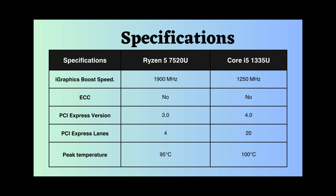Intel supports PCI version 4, whereas the Ryzen 7520U supports PCI version 3. Additionally, the number of PCI lanes supported by Intel exceeds that of the Ryzen. Embracing a newer version and featuring more PCI lanes contributes to improved data transfer rates, increased bandwidth, and greater flexibility for connecting high-performance devices.